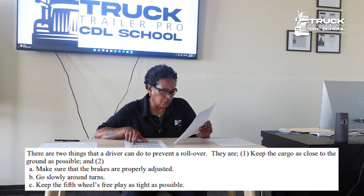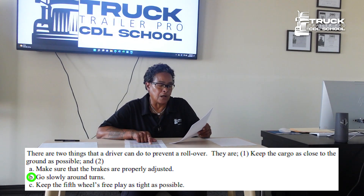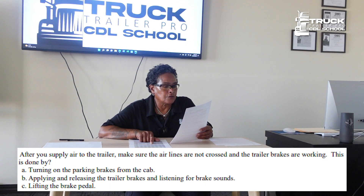Why should you be sure that the fifth wheel plate is greased as required? To prevent steering problems. There are two things that a driver can do to prevent a rollover: one, keep the cargo as close to the ground as possible, and two, go slowly around turns.